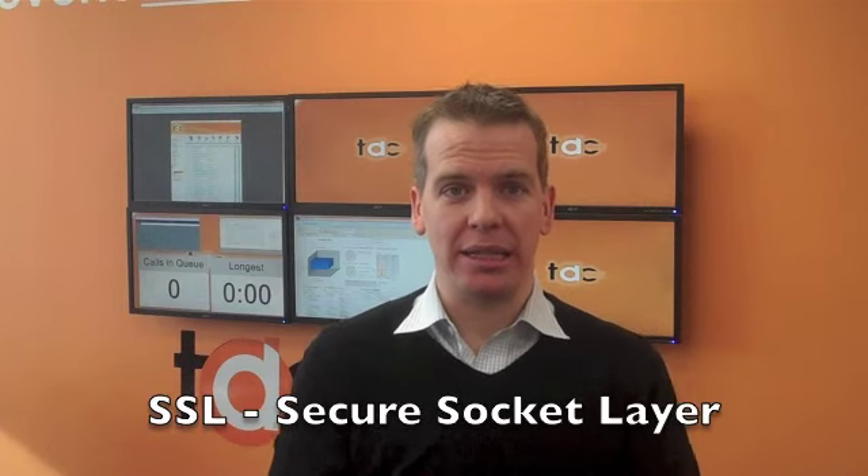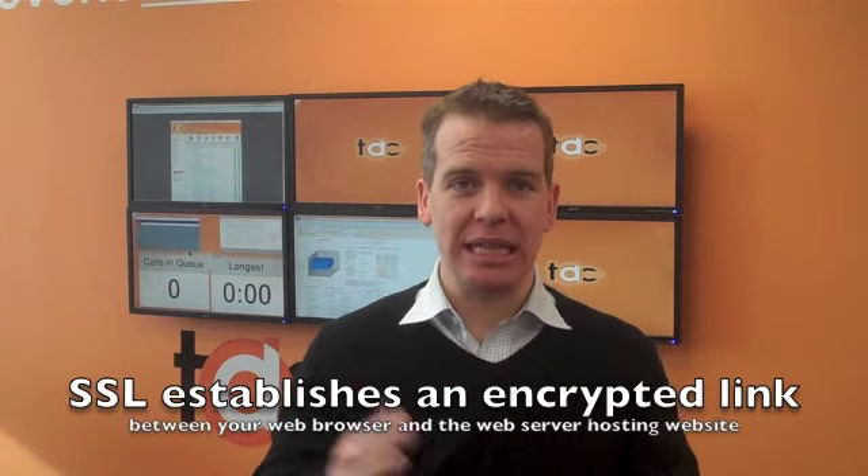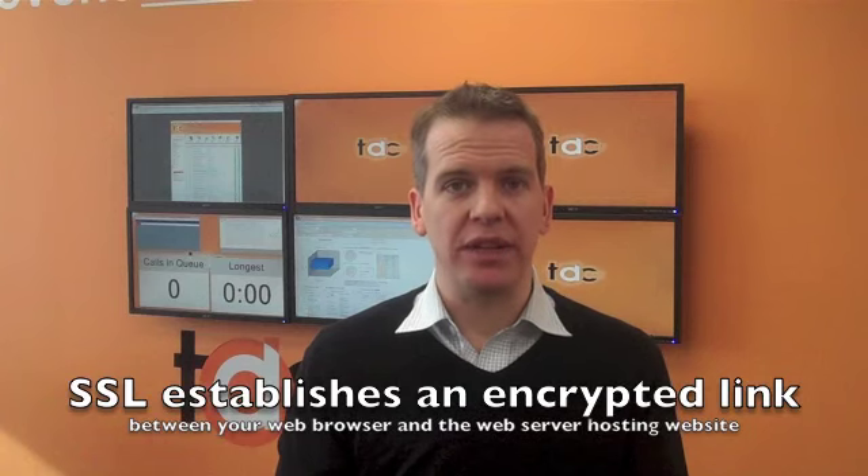Let me answer that question for you. SSL stands for Secure Socket Layer. What SSL basically does is it establishes an encrypted link between your web browser, if you're web surfing, and the web server that's hosting the website that you're going to. It ensures the traffic between you and the website that you're on doesn't get intercepted by a third party. So if you're entering a credit card number, personal information, or surfing through your email, you don't want that intercepted. It's a standard used by millions of websites around the world — basically the global standard.